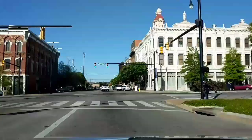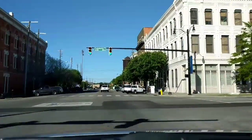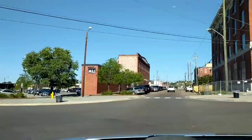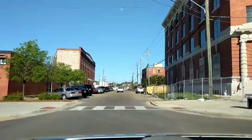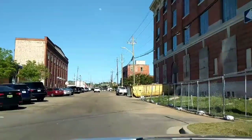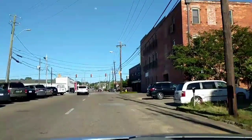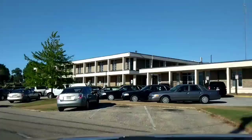Coming up on Common Street. Look at that alley — wow. Got some old buildings here where they may be doing construction on. That'll be cool. There's the Montgomery Police Department there.